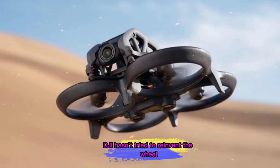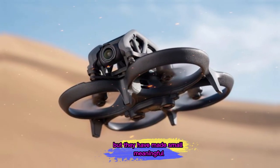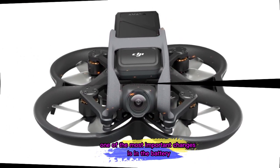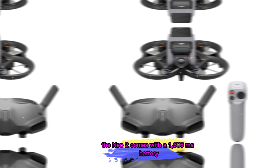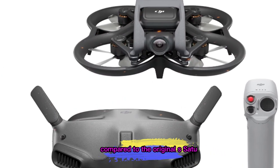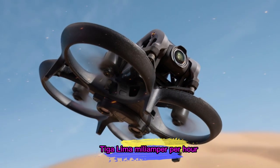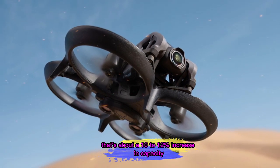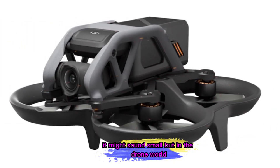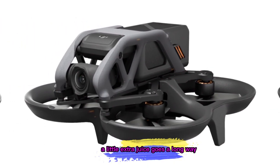DJI hasn't tried to reinvent the wheel, but they have made small, meaningful upgrades that could make a big difference in everyday use. One of the most important changes is in the battery. The Neo 2 comes with a 1,606 mAh battery, compared to the original's 1,435 mAh — that's about a 10-12% increase in capacity. It might sound small, but in the drone world, a little extra juice goes a long way.